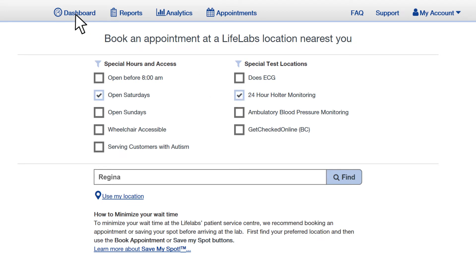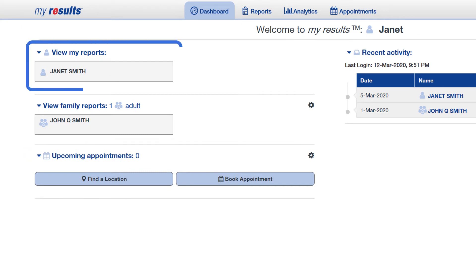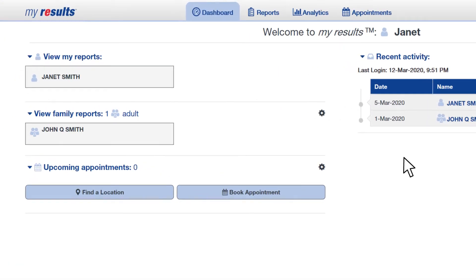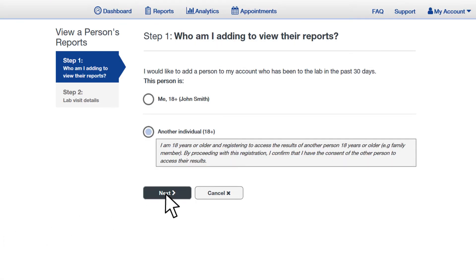If you're located in Ontario, on our dashboard view your important account information like upcoming appointments, reports, your family member's reports, and any new updates all in one quick glance. Adding a family member's account is as simple as clicking the register button, with a five-factor security verification that you'd expect.